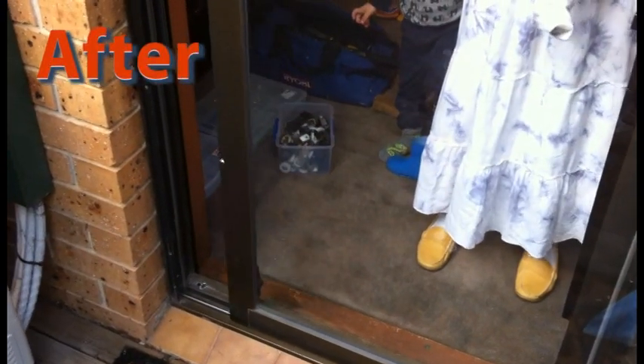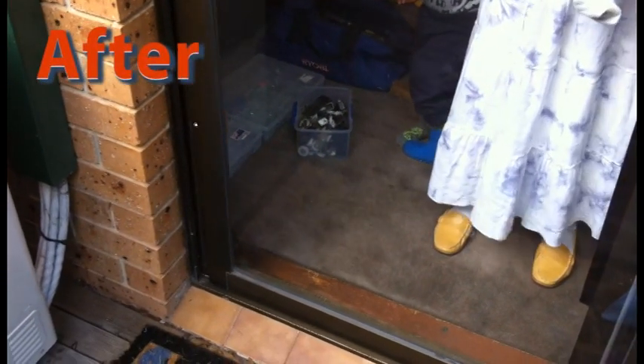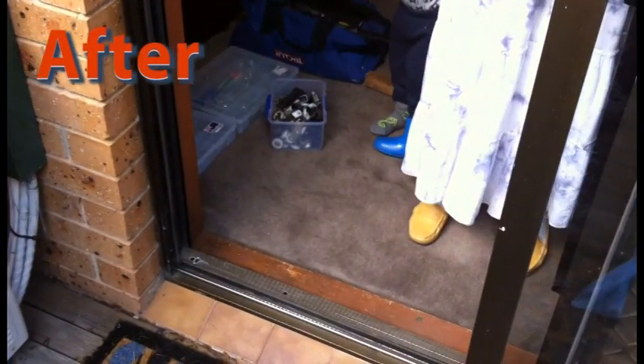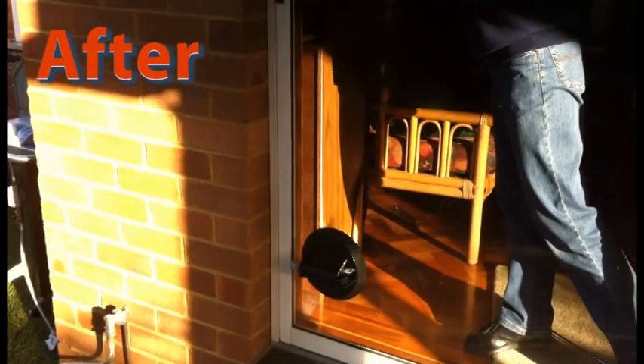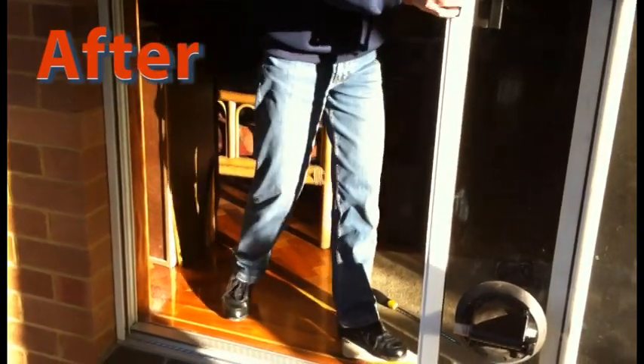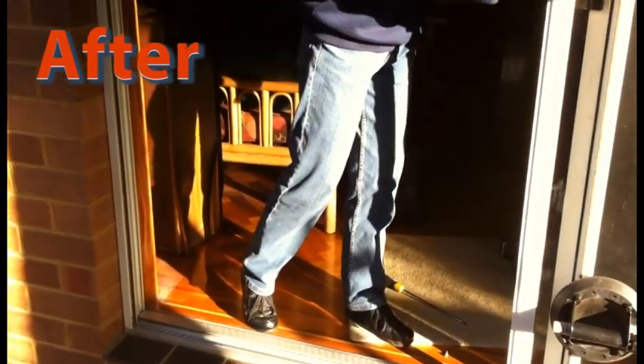Oh, that's nice and smooth! Perfect! It's much smoother! Very good! Not grinding all the way! Locked okay? Yep. Locked beautifully. And sliding okay? Sliding 100% better than it was, I can tell you.